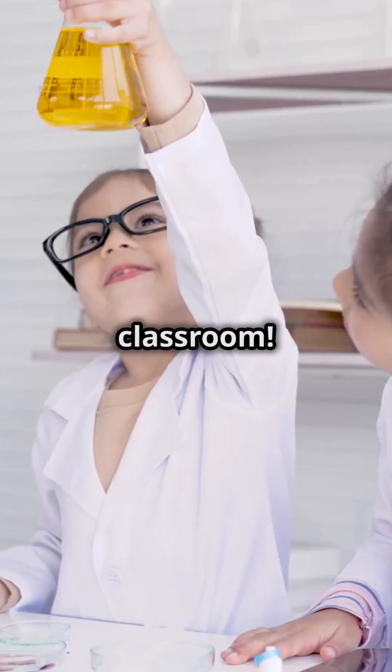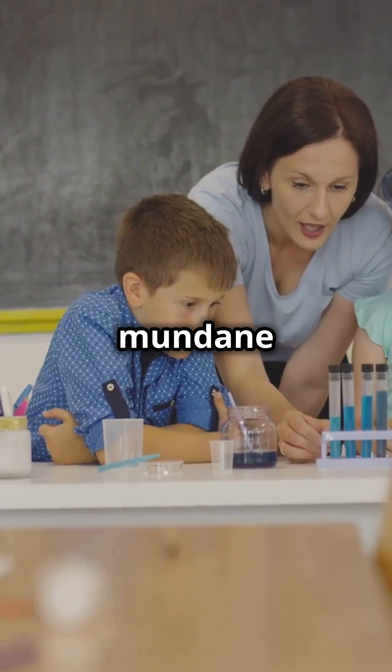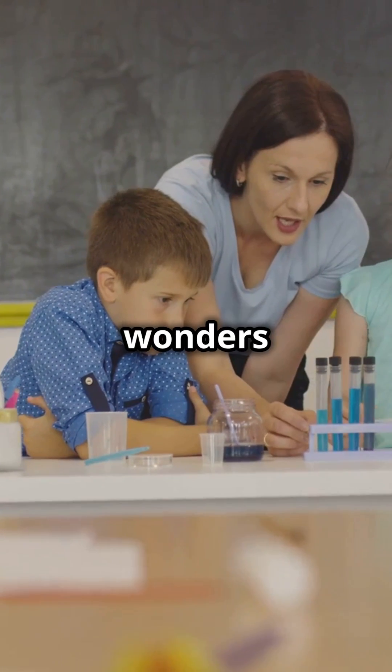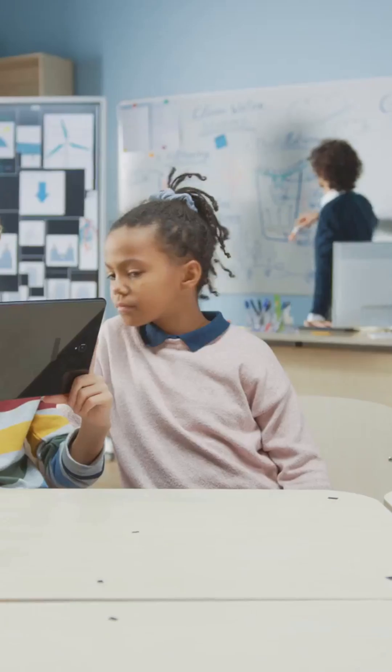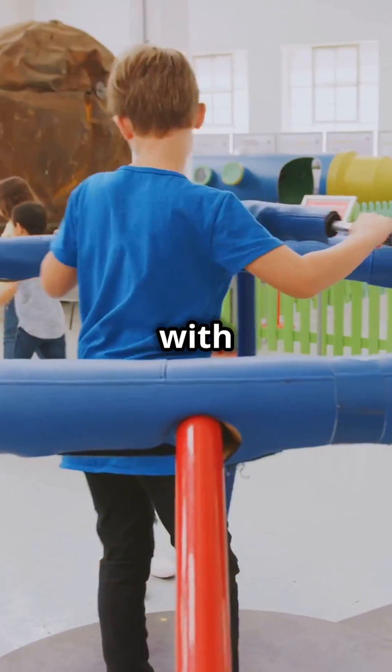Stop doing boring science experiments in the classroom. Science should be an exciting journey of discovery, not a mundane task. Imagine a world where your students are eager to dive into the wonders of science every single day. Try these online science labs and watch your students light up with excitement.